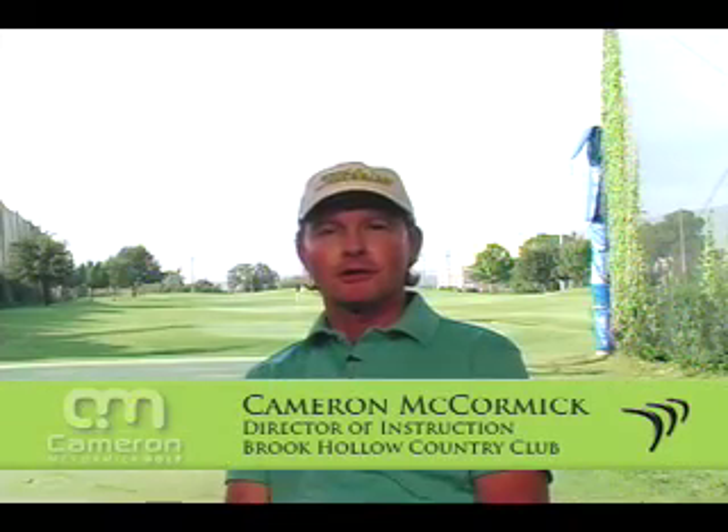Hi, I'm Cameron McCormick here at Brook Hollow Golf Club, here to talk to you about club head speed. Have you ever noticed that any sport requiring a contradirectional movement — meaning a wind-up — to build momentum to deliver speed to the impact or to the movement pattern?